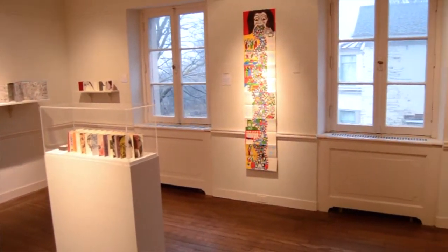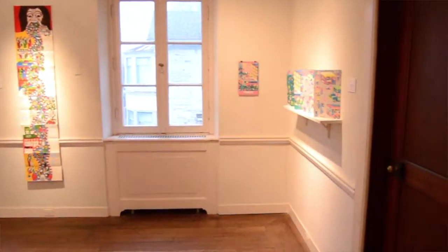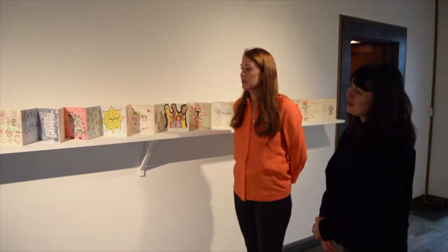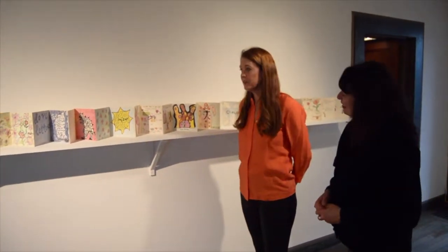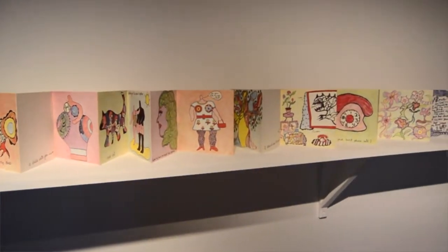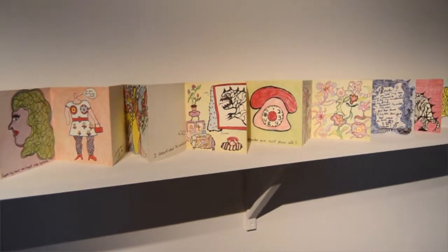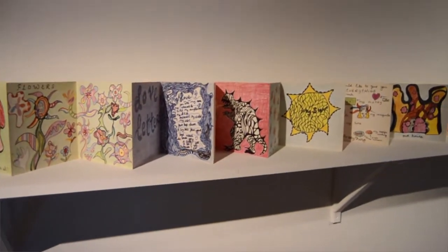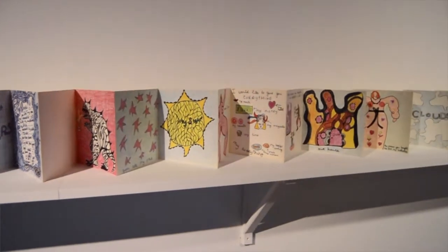Some of the visitors to the exhibition may recognize the name Nikki de Saint Phalle — she's an artist who's had an impressive career as a sculptor but also gravitated towards the accordion fold format for this wonderful love poem, basically, which extends about 27 feet and features her quirky drawing style.